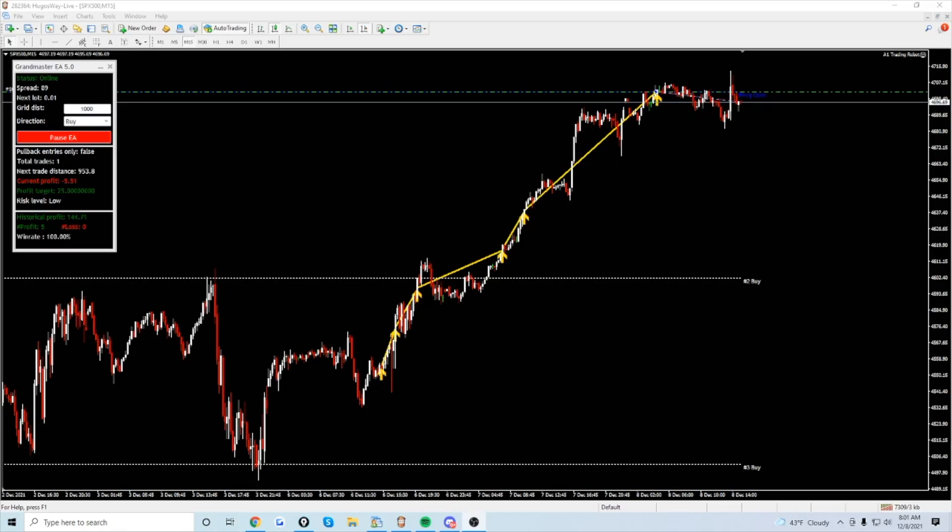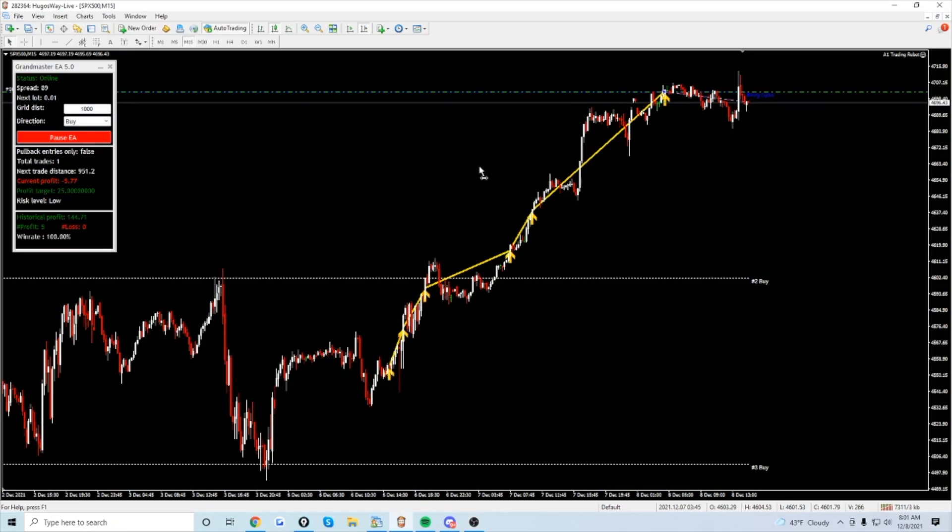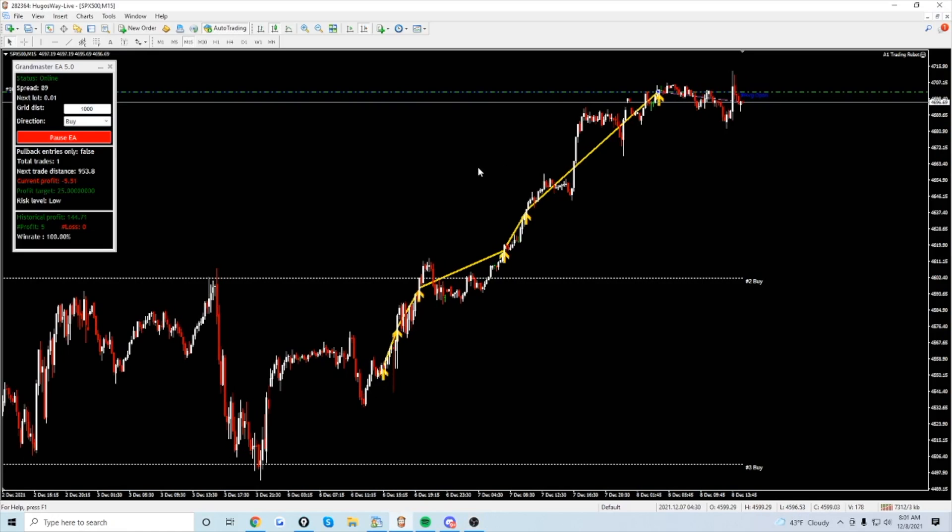Hey guys, welcome back to another robotic trading video. If you're newer to this series, we're going to be talking about trading with robots. It's something I've done for a long time and become more comfortable with over time. Today we're going to be taking a look at the Grandmaster 5.0.